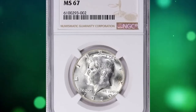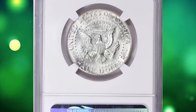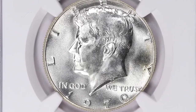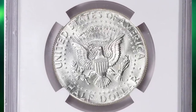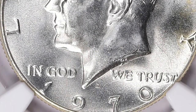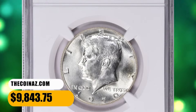Number 6: 1970 D Kennedy Half Dollar, graded Mint State 67 by NGC. According to the coin grading service, this date was poorly made — the dies appearing a bit indistinct when new and then being used entirely too long. Gems are not rare, but the certified population grading higher than MS65 is rather limited. This MS67 specimen ended up selling for $9,843.75 with buyer's fee.